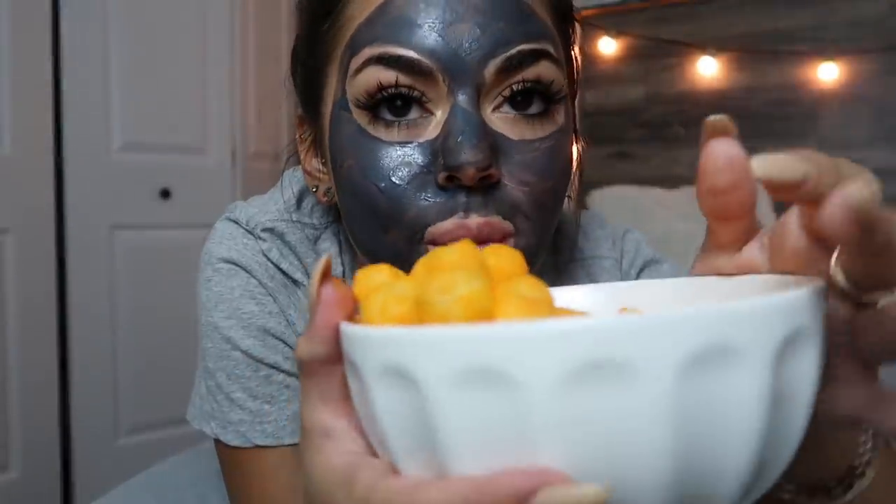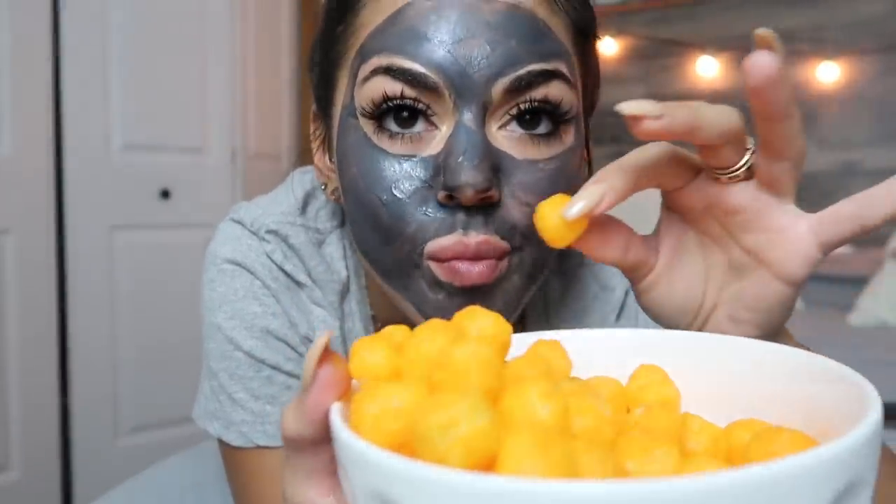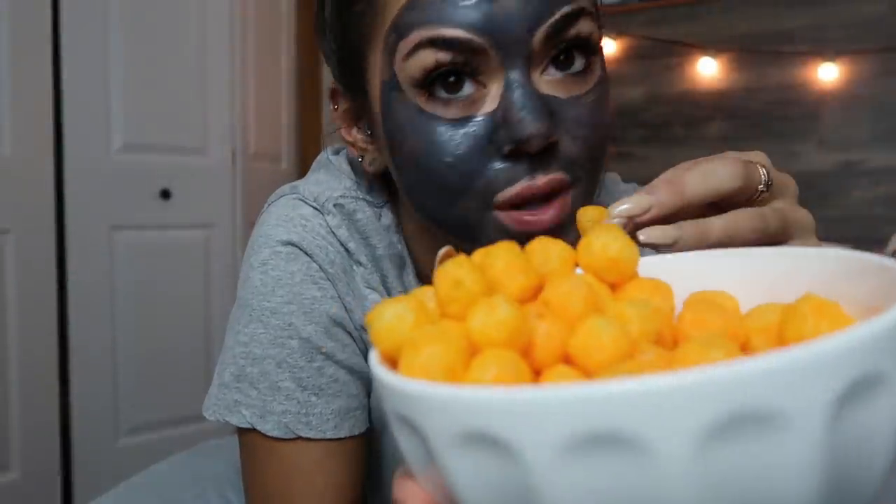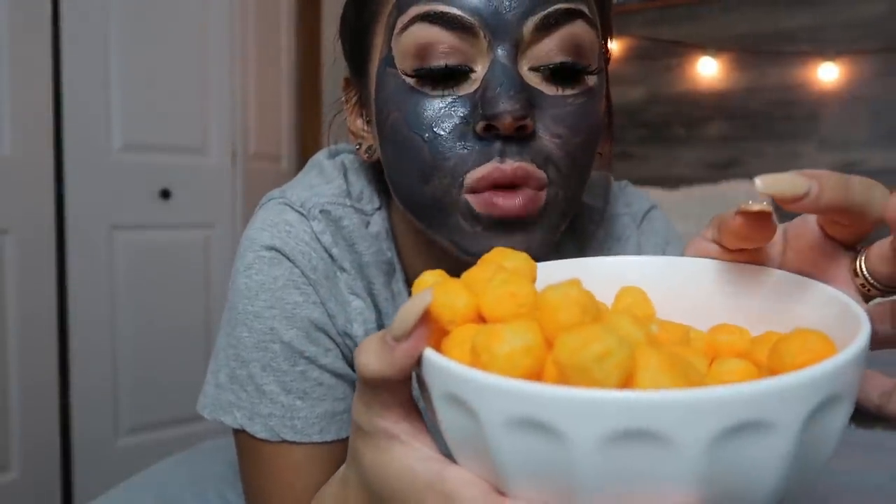I ended up having some cheese balls. I put a big bowl but I'm not going to eat all of these. They're so addicting — I think it's because you can just pop them in and eat so many of them so quickly. They're dangerous.